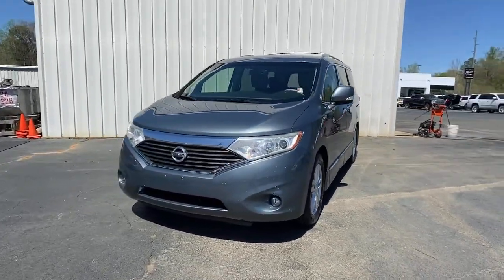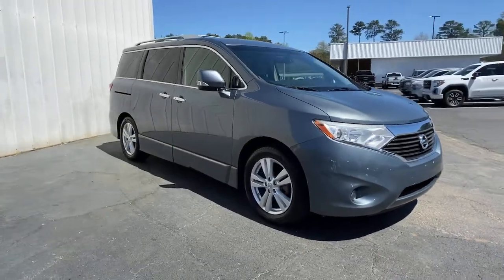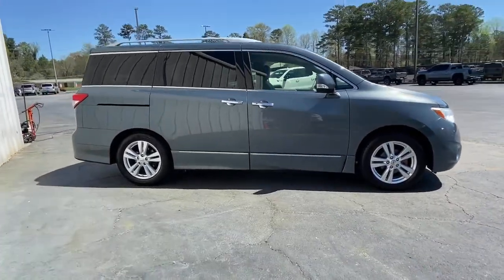Here is a wonderful 2012 Nissan Quest. With less than 120,000 miles on the odometer, this vehicle stands out from the rest.